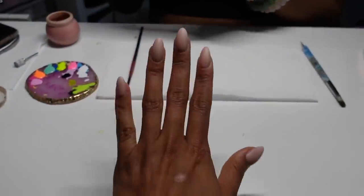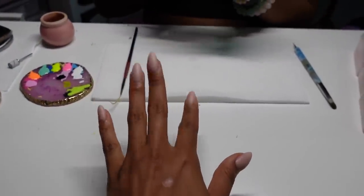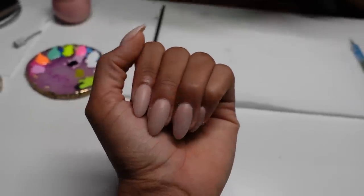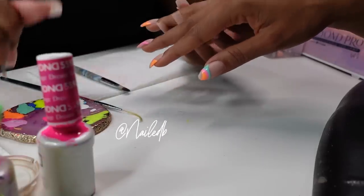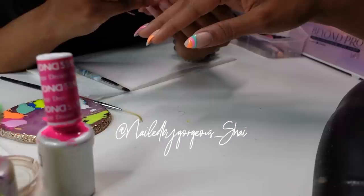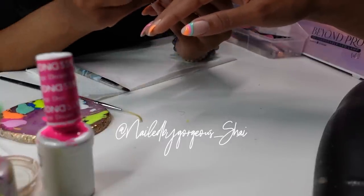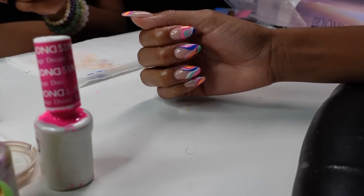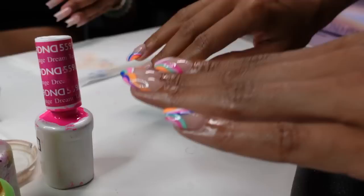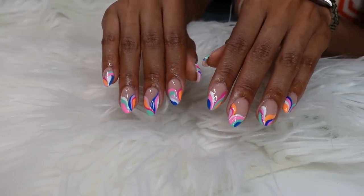I'm at my nail appointment, super excited. We're going to do some color — I'll show you guys when they're finished. She did that like she always does — killed the nails. Best nails, period.